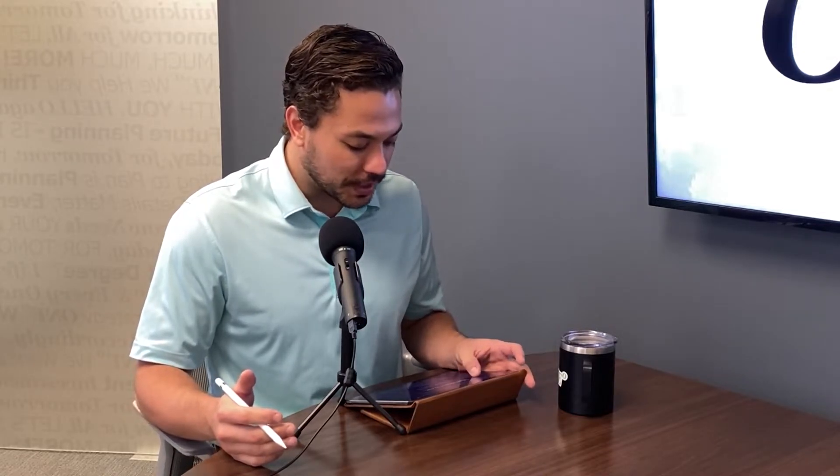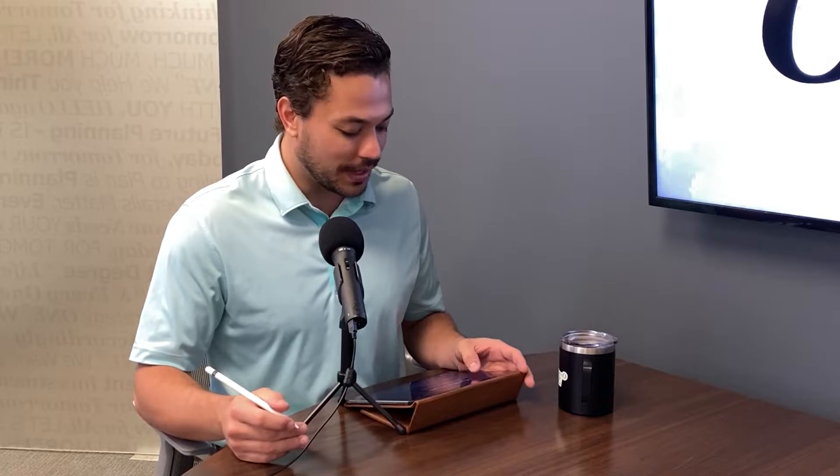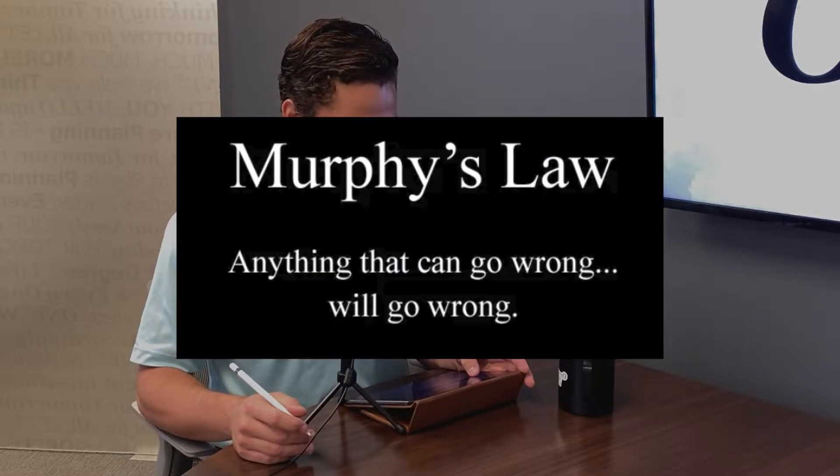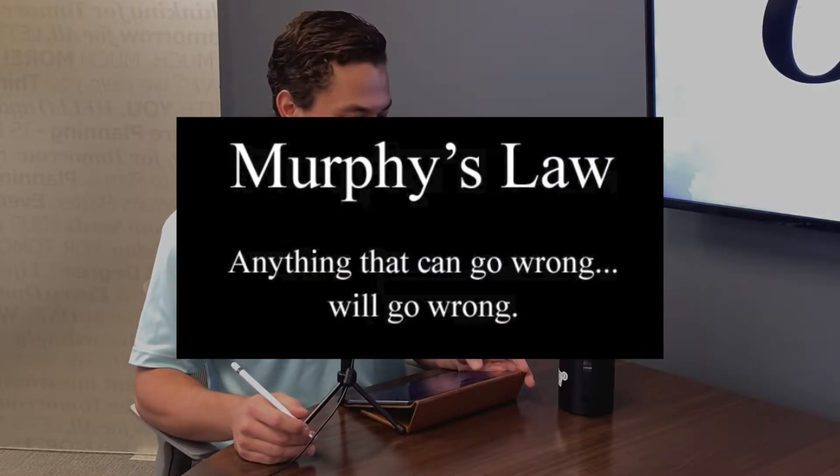That brings us to our second point: every retirement plan needs to account for the what-ifs of life. We call this Murphy's Law — anything that can go wrong will go wrong. What we do know is that change is inevitable, but being completely derailed by it isn't. You don't have to sit back and take that wait-and-see approach.